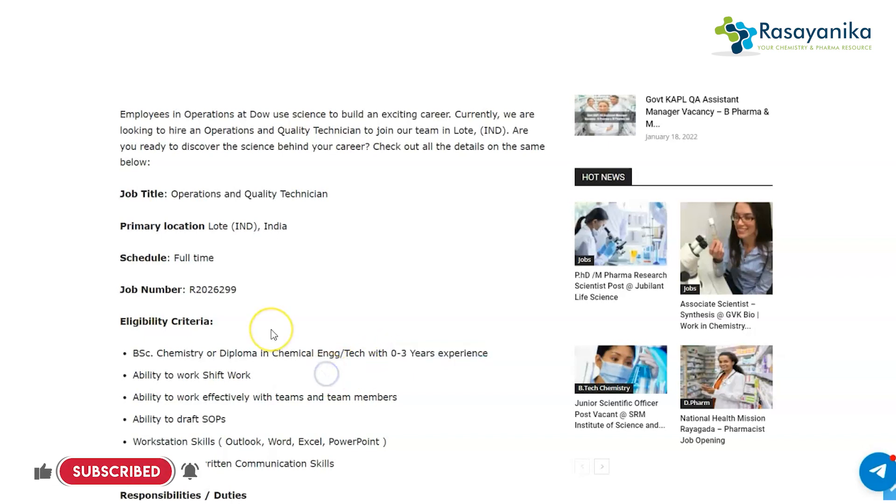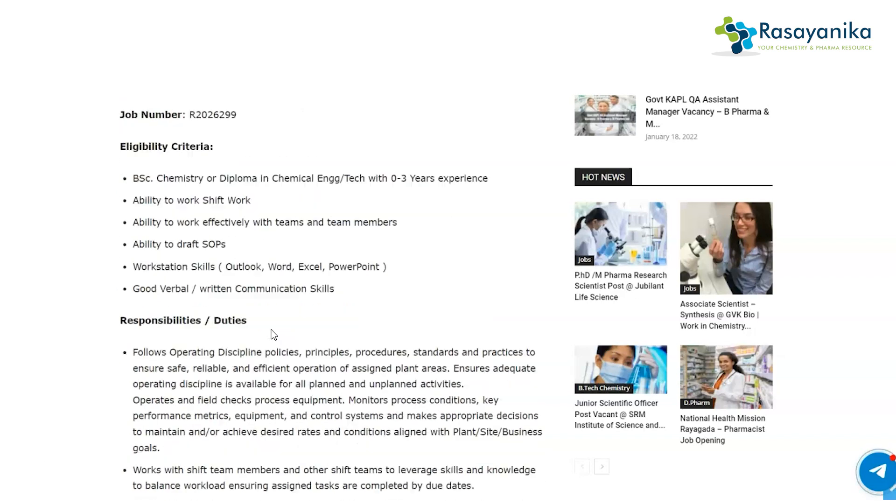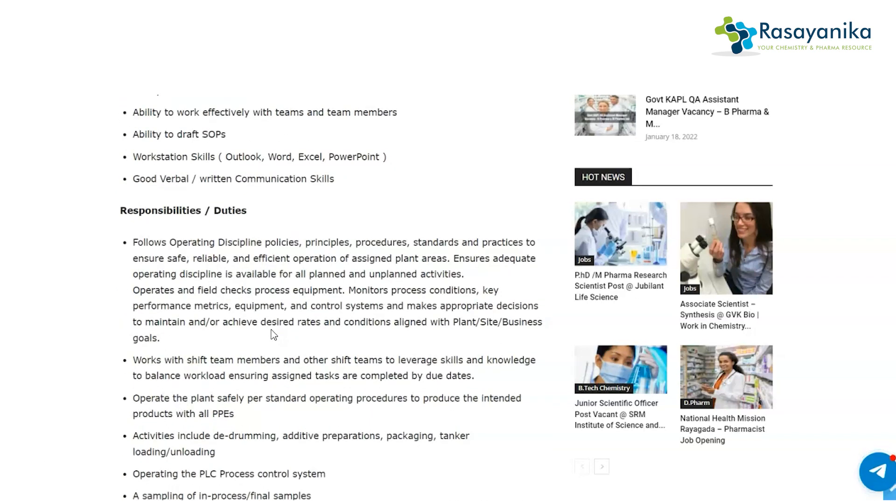Once you join the company, your roles and responsibilities will include following operating discipline policies, principles, procedures, and standards to ensure safe, reliable, and efficient operation of the assigned plant area. You will also work with shift team members and other shift teams to leverage skills and knowledge and to balance the workload.